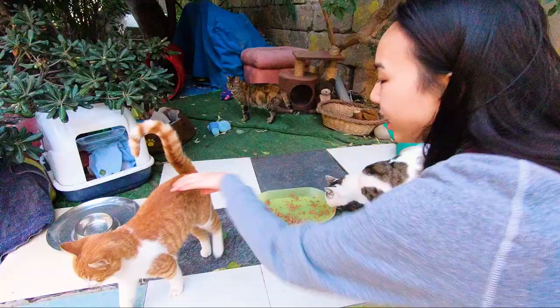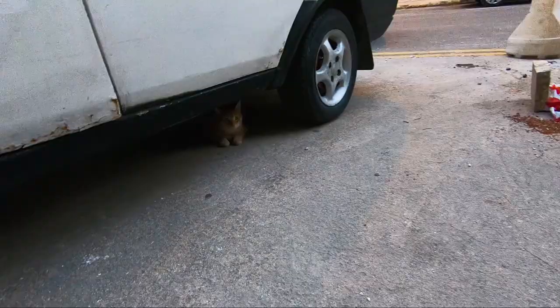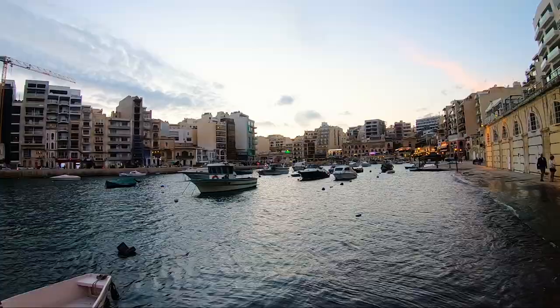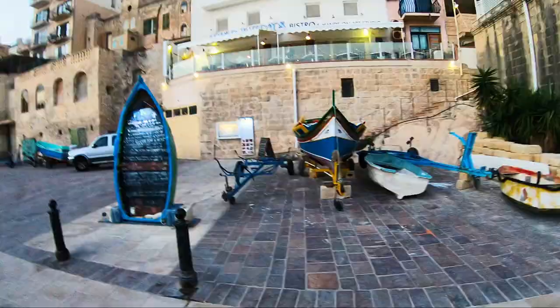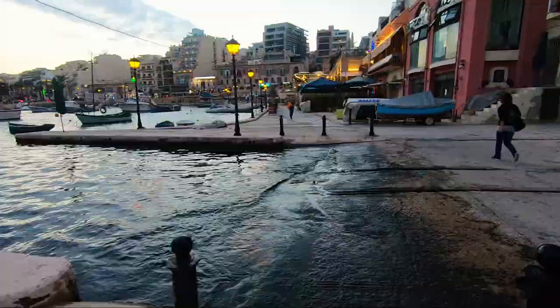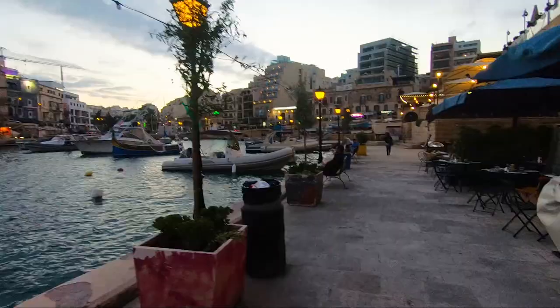One other thing — the Maltese especially really like their cats. Cats are a massive part of Malta; they're everywhere. This is cat village — it's not really a village, it's a small area where the cats can stay, the homeless cats, and they get fed and have a little home. This part here is Spinola Bay. If you're in St. Julian's, visit Spinola Bay — it's such a beautiful place, with boats in the bay, beautiful lights at night, and a massive array of restaurants along the bay.